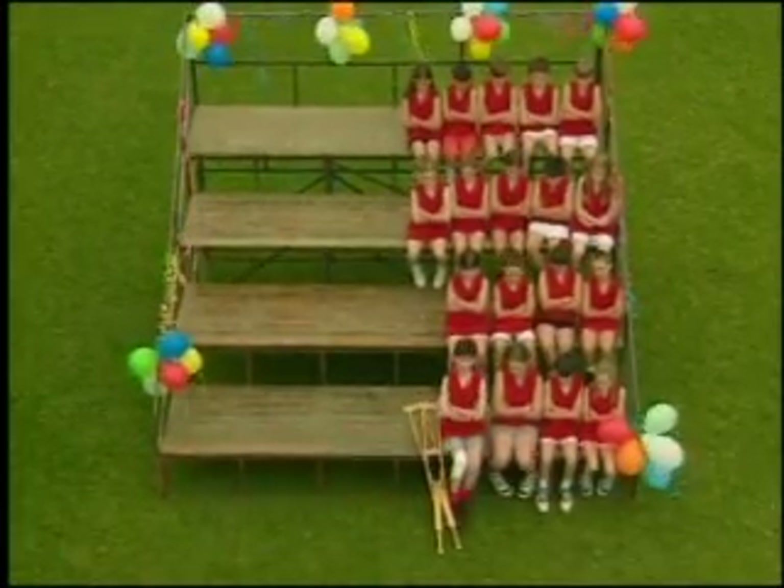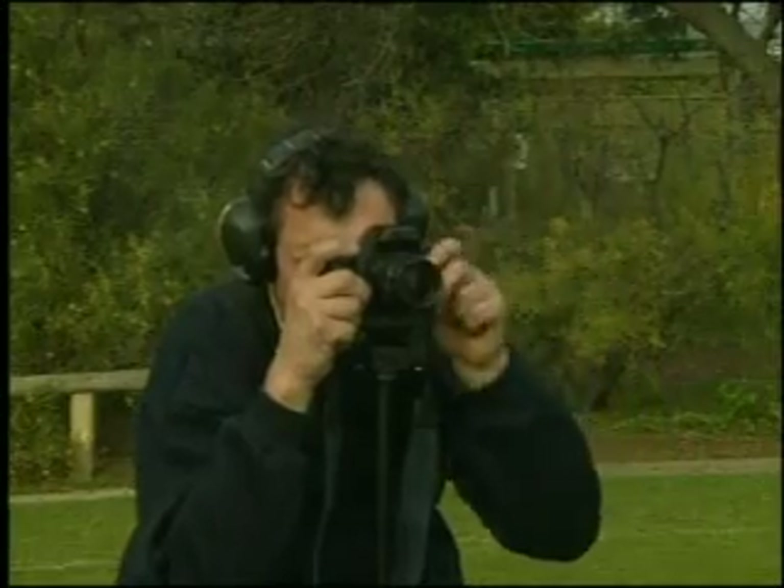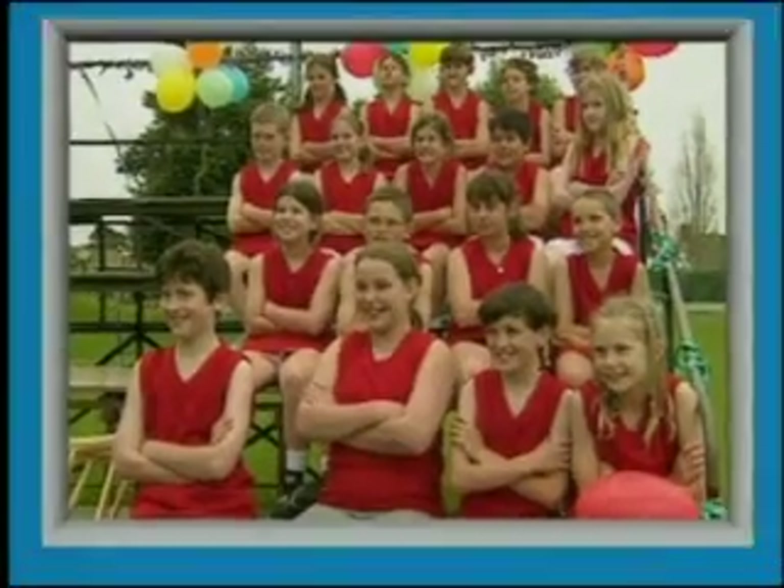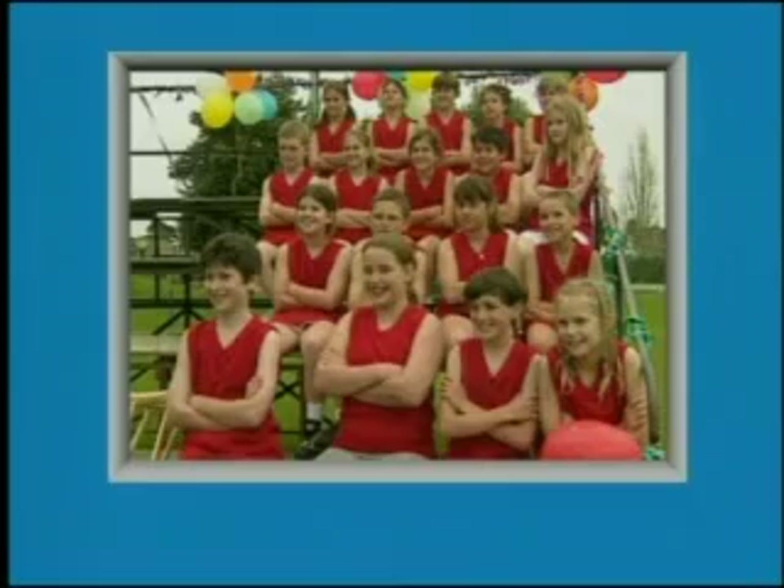There are lots of ways to show 18. Say cheese! Being able to show a number in different ways can be very useful.